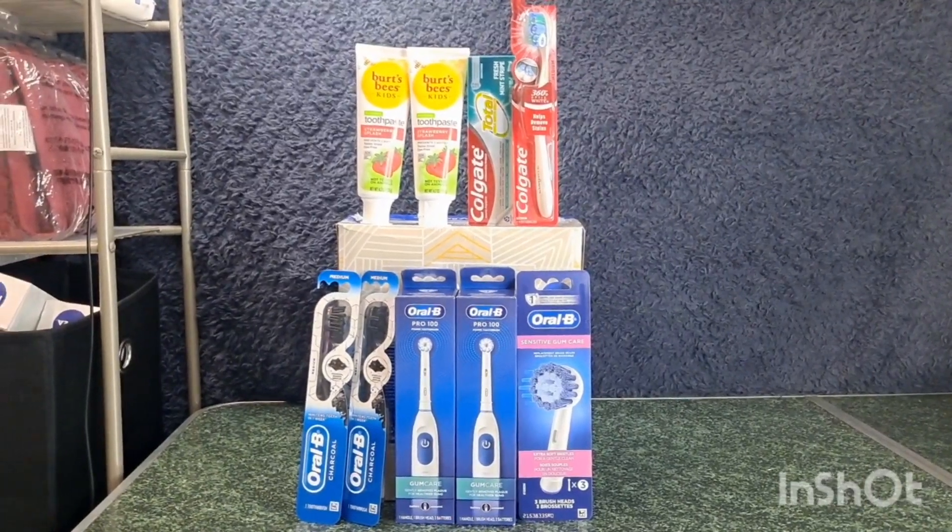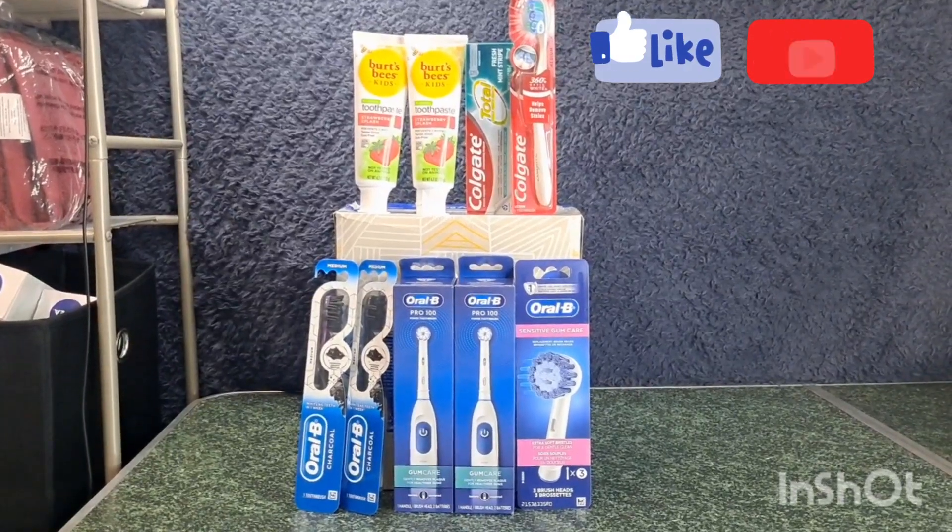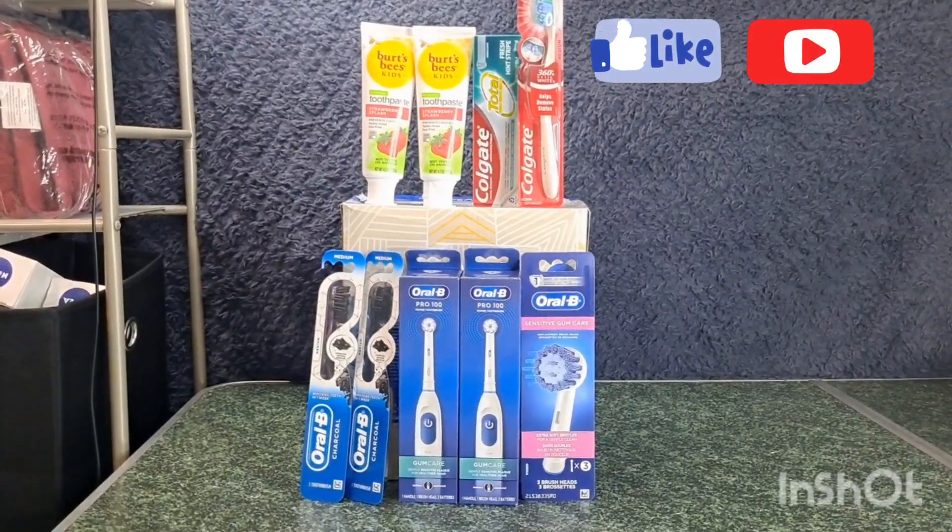Hi guys! Welcome back to my channel, Couponing with G. This is my last minute Walgreens haul for the week of October 30 to November 5.